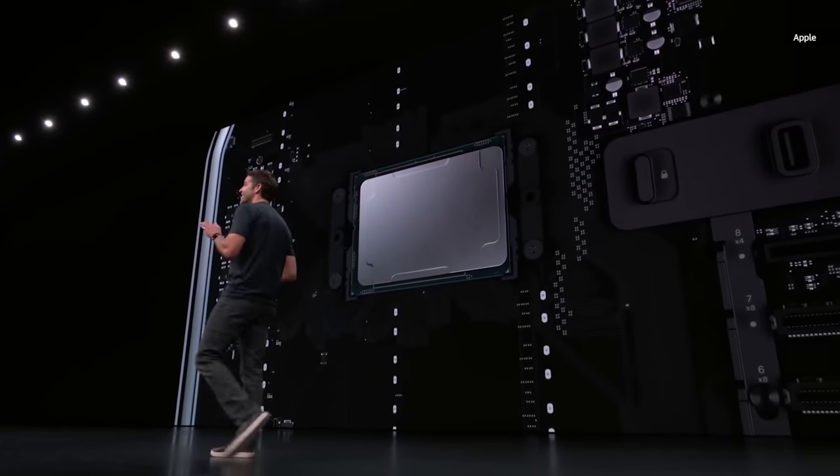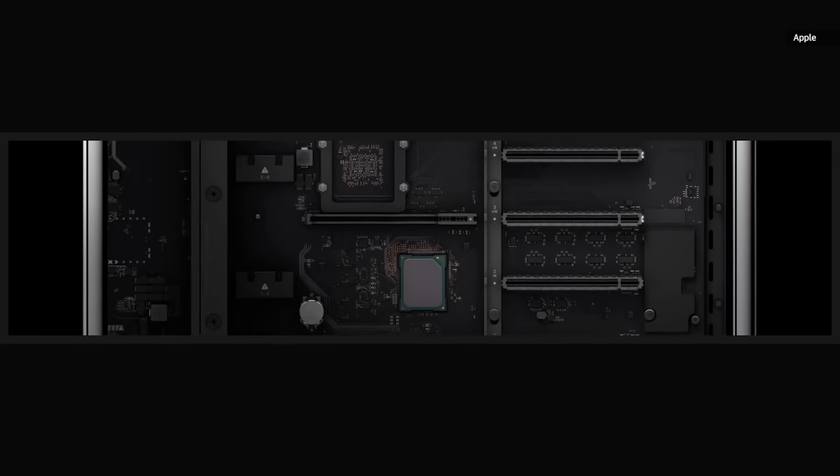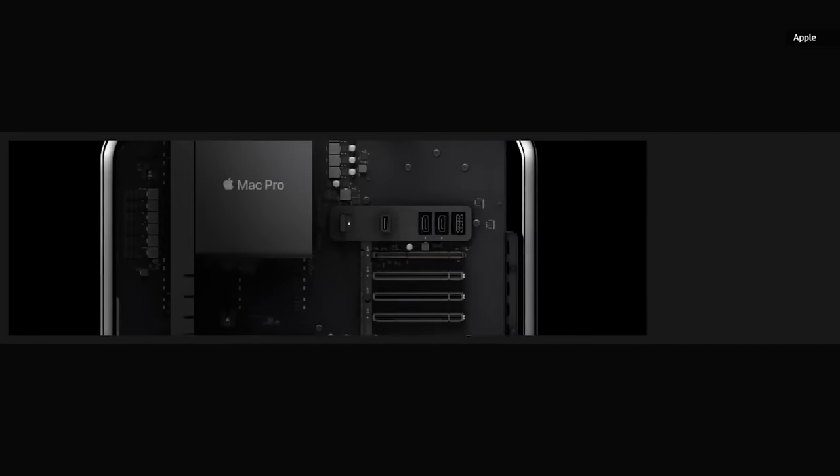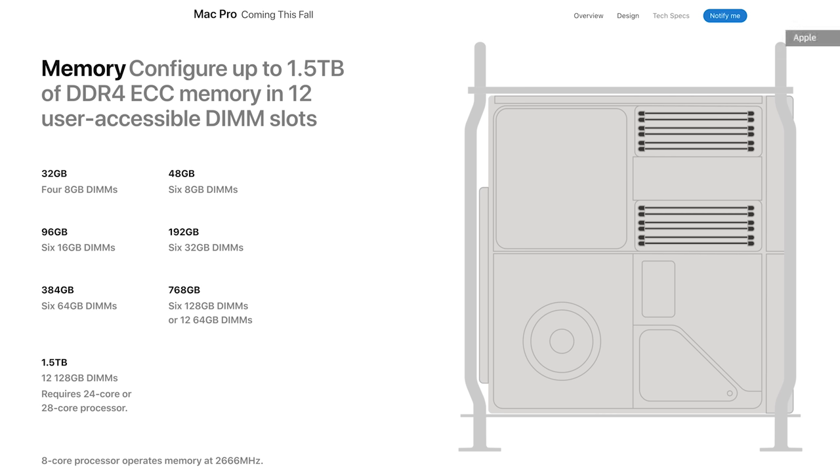At least the processor is upgradeable. It uses Intel's server-oriented LGA 3647 socket with Xeon W-series CPUs, with options ranging from eight cores all the way up to 28 cores — though if you buy this machine with eight cores, you are wasting your money. The new Mac Pro also comes with no less than seven full-sized PCI slots for add-in cards for graphics processing or super-fast storage, and a whopping 12 slots for RAM. The new Pro can take up to 128 gigabytes per slot, allowing for up to one and a half terabytes of system memory, depending on your CPU choice.